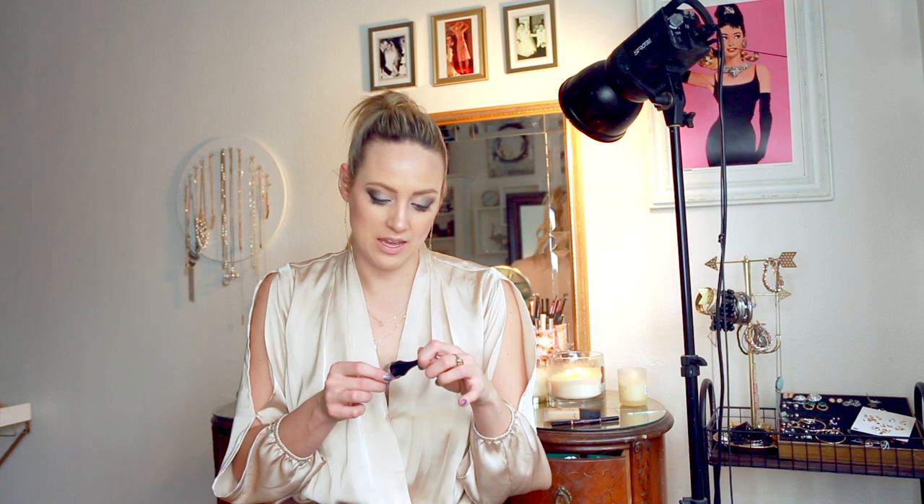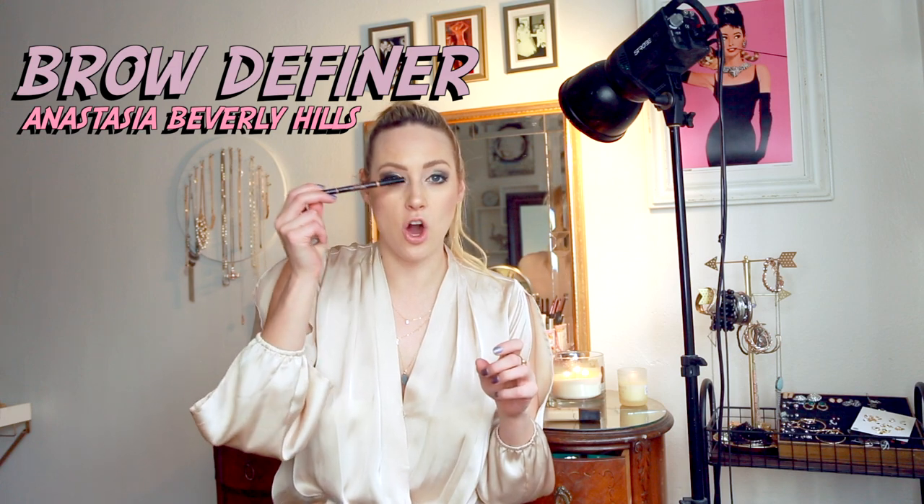Item number two came in my Ipsy packet and I fell in love. This is Bella Pierre — it's a stay-put brow gel. What I do is take my Anastasia Beverly Hills brow definer and go along the bottom of both brows to get that strong line, then go in with the brow definer which is like a creamy paste with a little brush.